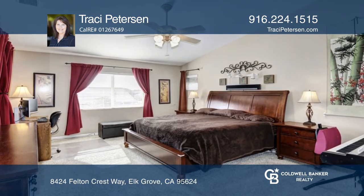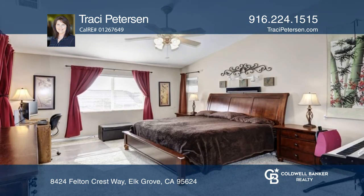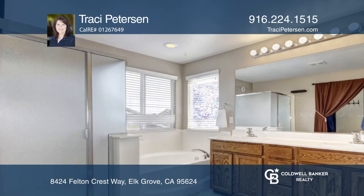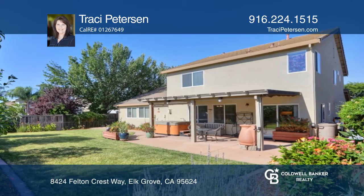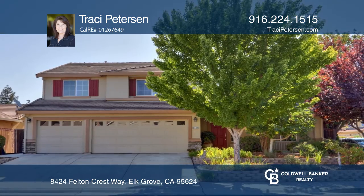Retreat to the generous master bedroom with a master bath and walk-in closet. Outside offers a stamped concrete covered patio, a fruit salad tree, and a hot tub. Contact Tracy Peterson for more details.